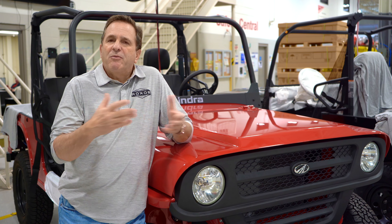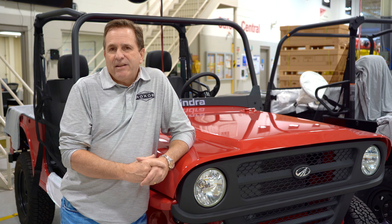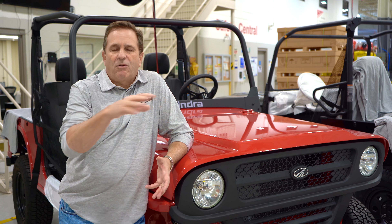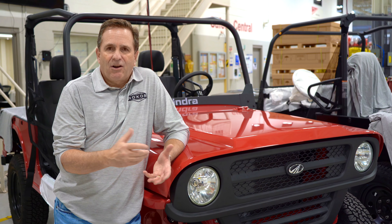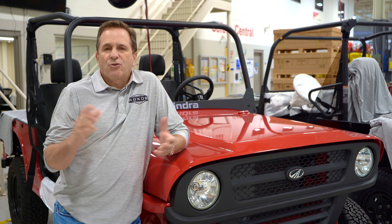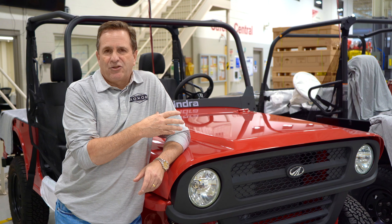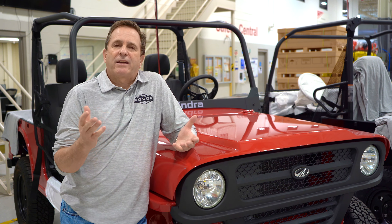We've done terrifically well in the recreational segment — rock crawlers, people going out on the trails, hunters — and we've equally done well with farmers, ranchers, and rural lifestylers. There's a huge trend of people moving out of major cities, buying property, and moving into more of a rural lifestyle. They need vehicles they can work with to manage their properties. Because of its superior durability and capability compared to side-by-sides, this vehicle is proving to be very popular. It lasts a lot longer, it's got more capability, and it tows significantly more.